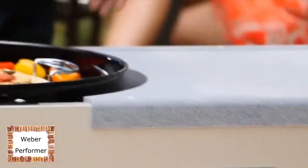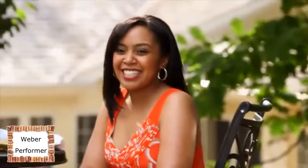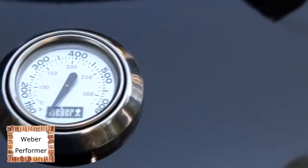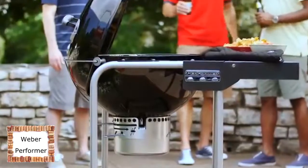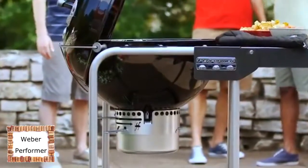All of the Performer Charcoal Grills come with a hinged cooking grate that makes the slow cooking process — think turkey — a breeze. Simply lift up either side of the grate to add charcoal every hour without removing food from the grill. Included with each Performer grill is a built-in lid thermometer, which makes monitoring the inside heat effortless. The one-touch cleaning system easily empties briquette ash into the fully enclosed, high-capacity ash catcher for quick and clean ash removal.